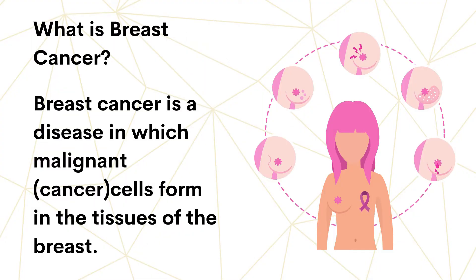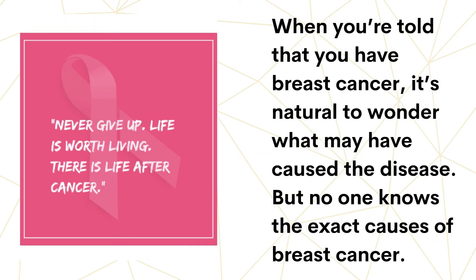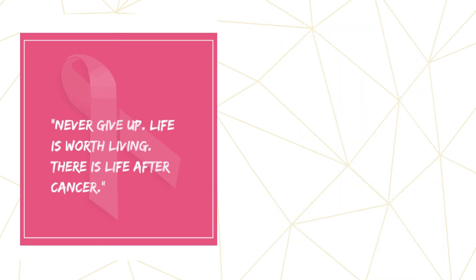So what is breast cancer? Breast cancer is a disease in which malignant cancer cells form in the tissues of the breast. When you're told that you have breast cancer, it's natural to wonder what may have caused the disease. But no one knows the exact causes of breast cancer. Actually, it has become a global burden.